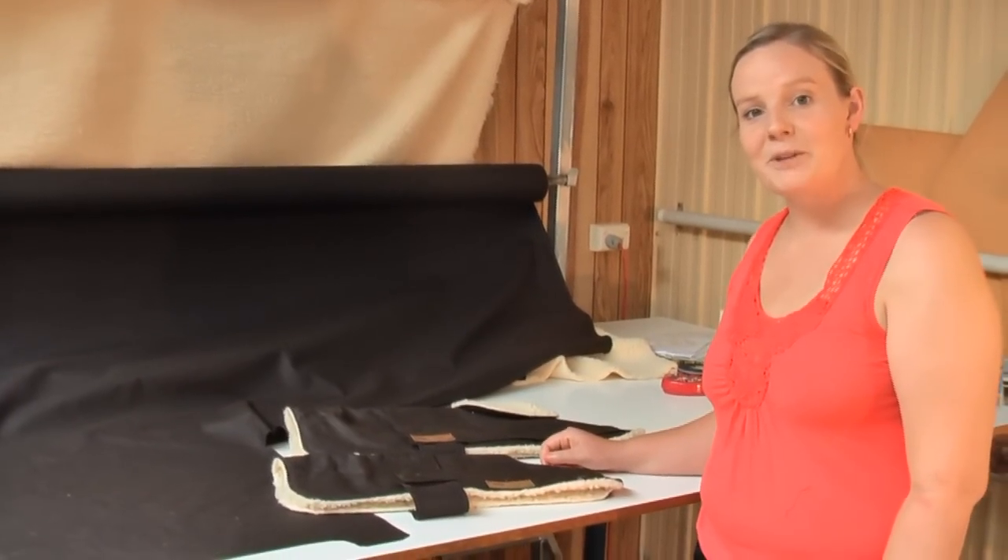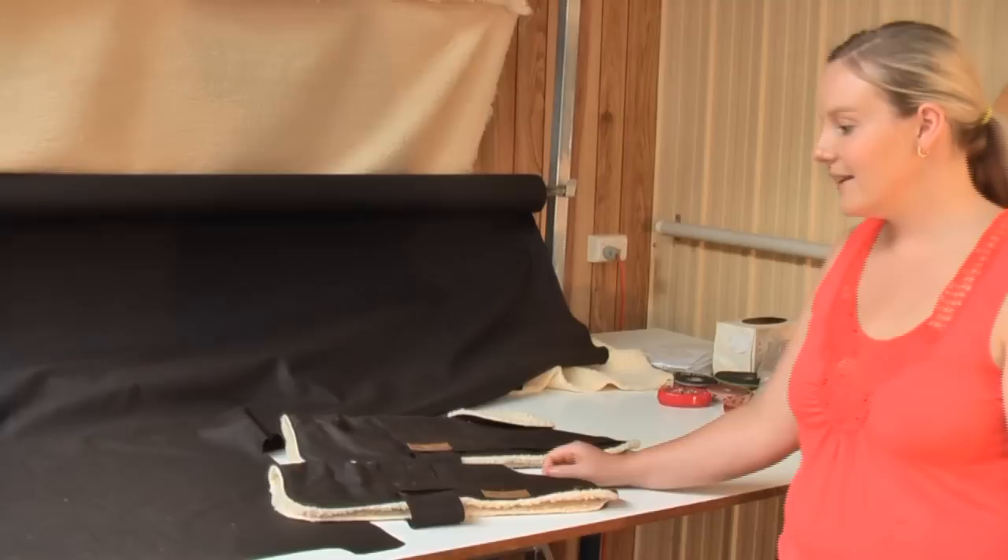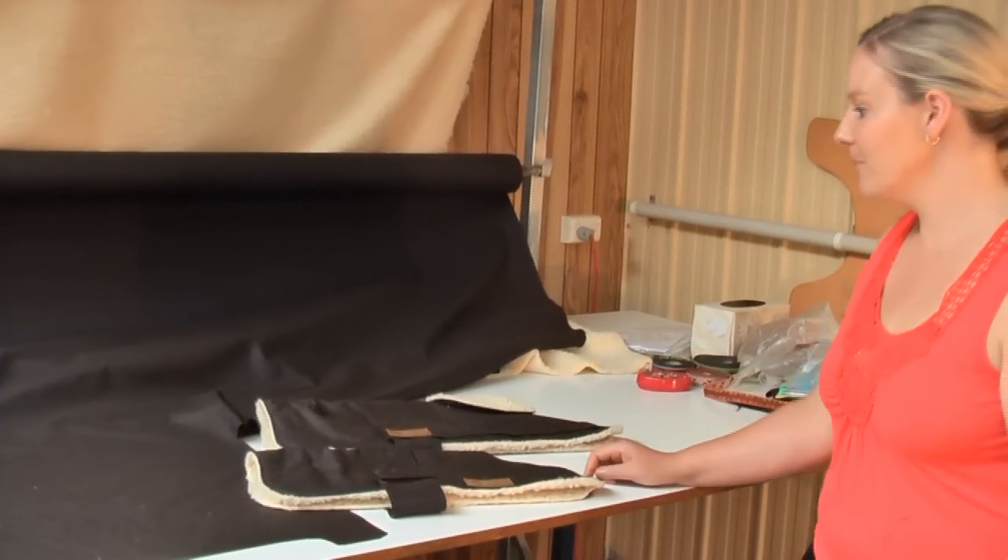Hi, Elise Anderson here. I'm the owner of Fair Dinkum Dog Coats. We're in Central Victoria, Australia, and we're in my sewing room.